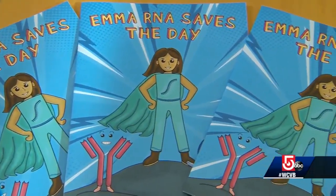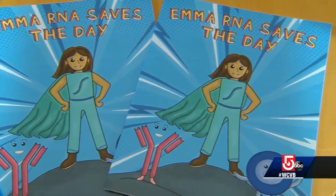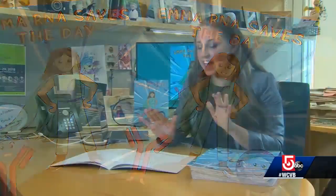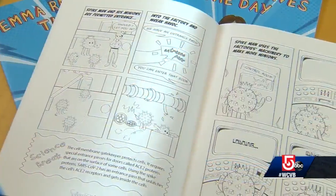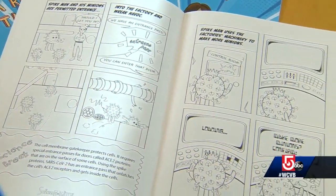Mesmer Bloss says the coloring book is designed for kids in grades 5 through 8, but many adults have told her it helped them better understand how vaccines work and also debunk some common myths — including the false theory that vaccines can somehow change a person's DNA. If you'd like to get a copy to read or color, we posted a link on our website at WCVB.com where you can do just that.